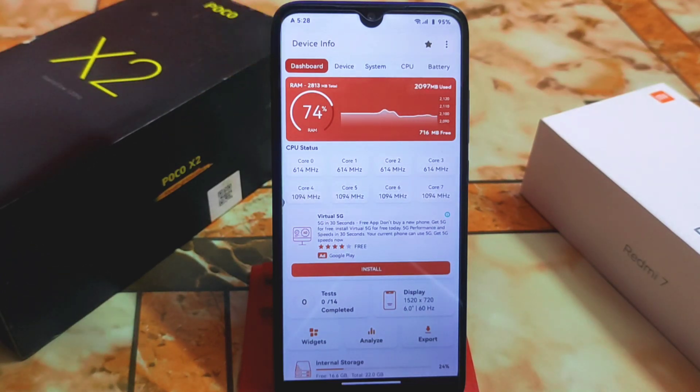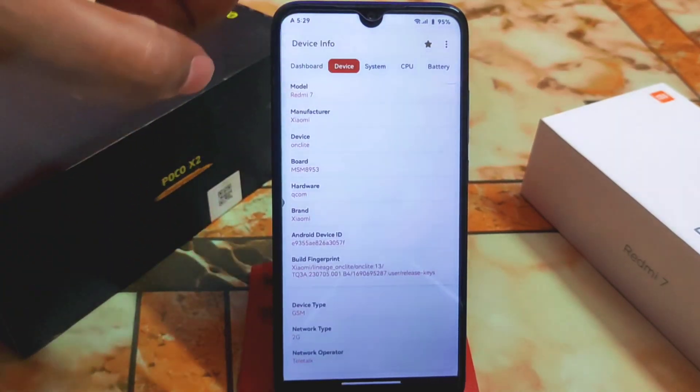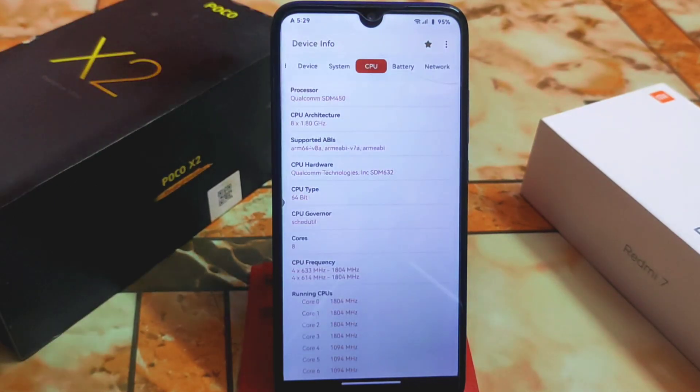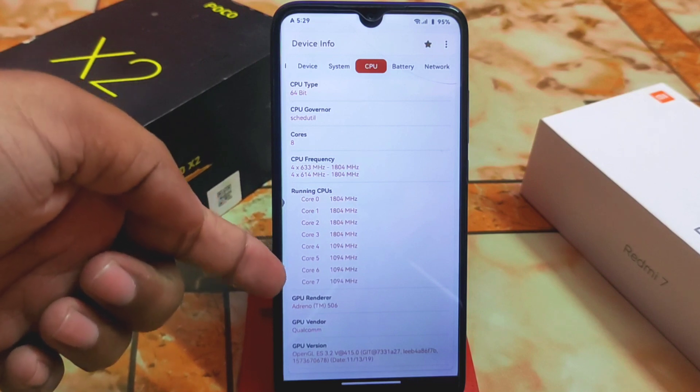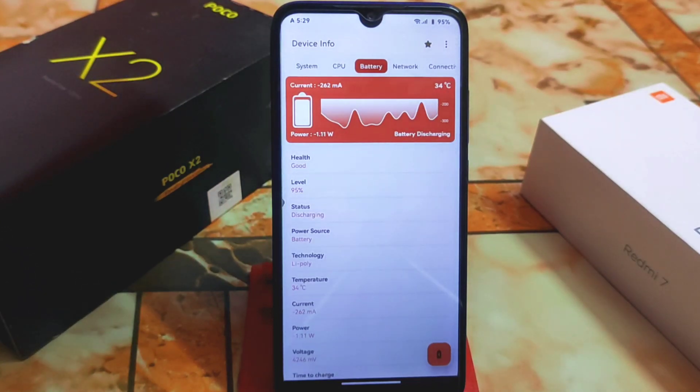Here we have the device info — RAM usage is at 74%, and every single detail is available including which cores are active. I already changed the kernel; I'm using the Octave OS kernel in this Alpha Dryad custom ROM. Android version is 13, API level 33, and there are no issues on cores 6, 5, and 7 — no lagging at all.